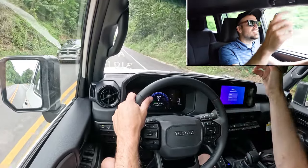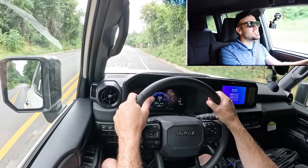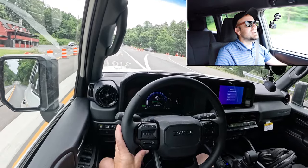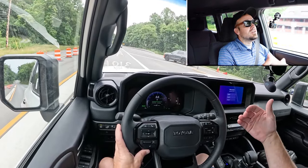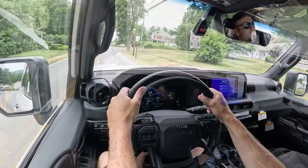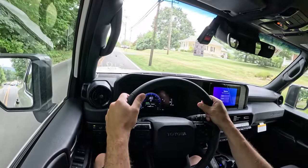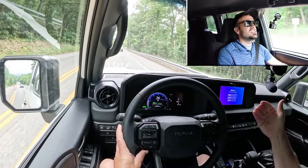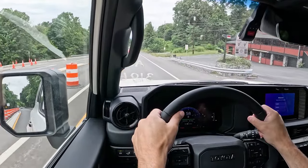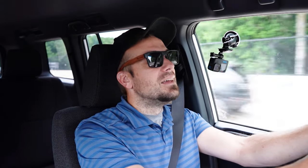Rear visibility is great — there's no possible way you'd have issues given how boxy this SUV is. Rain-sensing windshield wipers come standard as well. As for forward visibility, there's a head-up display that comes on the First Edition trim only, projecting your speed, speed limit, and safety features onto the windshield to help keep your eyes on the road.